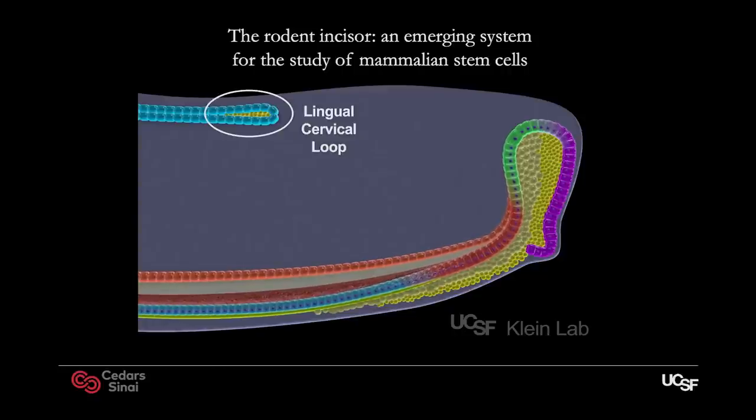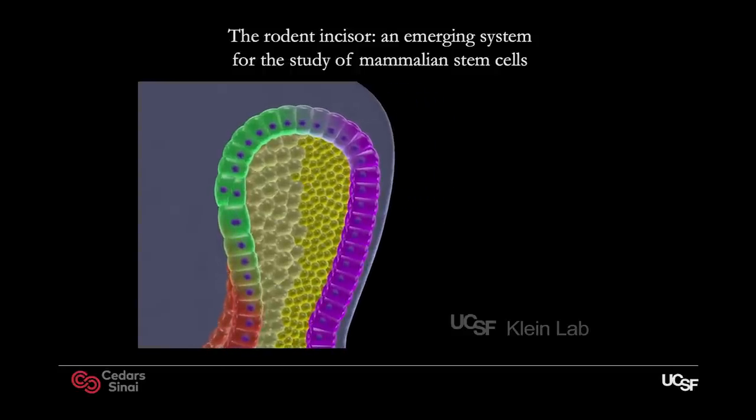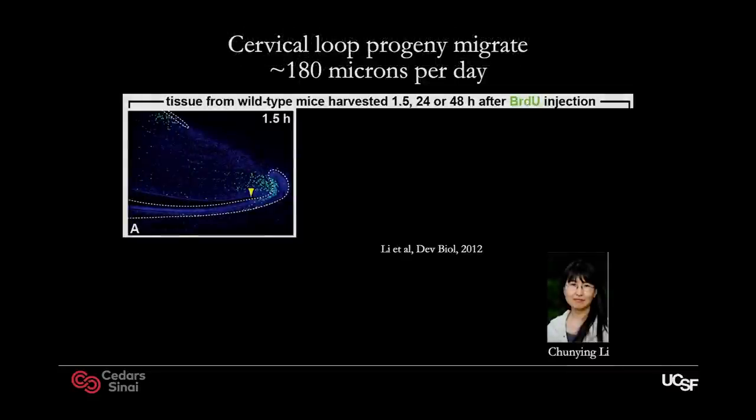There are several different compartments. There's a mesenchymal compartment in the pulp of the tooth, which produces odontoblasts — similar to osteoblasts — that make a soft mineral called dentin. The outside of the tooth has a much harder mineral called enamel, produced by a very specific cell type called an ameloblast, which is probably the most polarized cell in the body. We've been focused on this epithelial compartment, specifically on the region called the labial cervical loop. The labial cervical loop has been known for a long time to have proliferating cells in it, and we wanted to figure out where the stem cells are and how they're regulated.